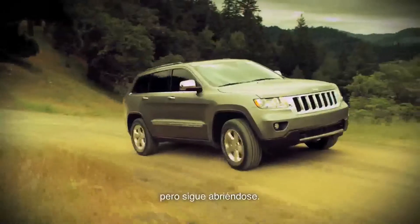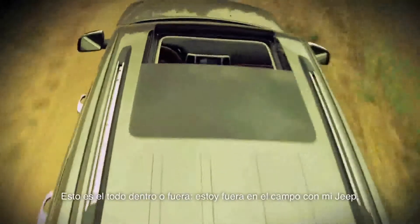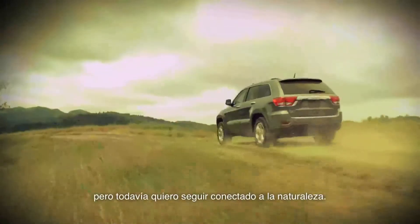It's that whole inside-outside — I'm out in the backcountry with my Jeep, but I still want to be connected to nature.